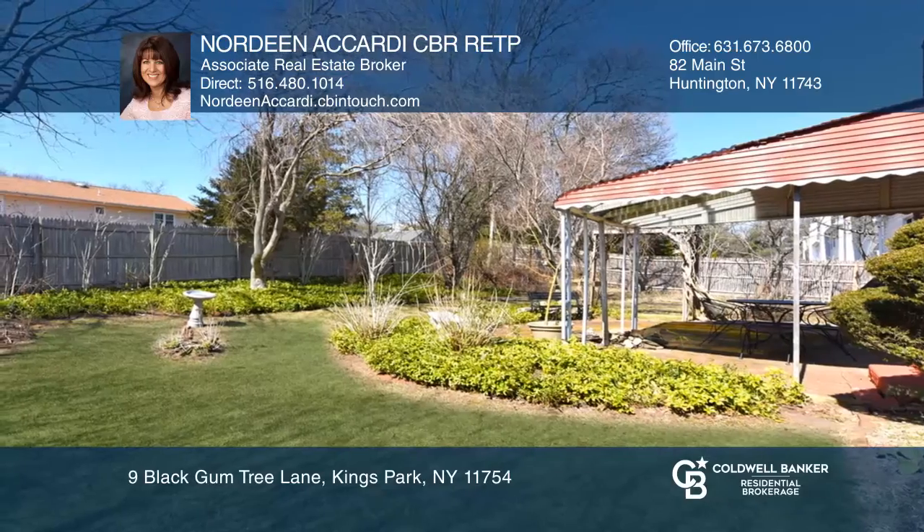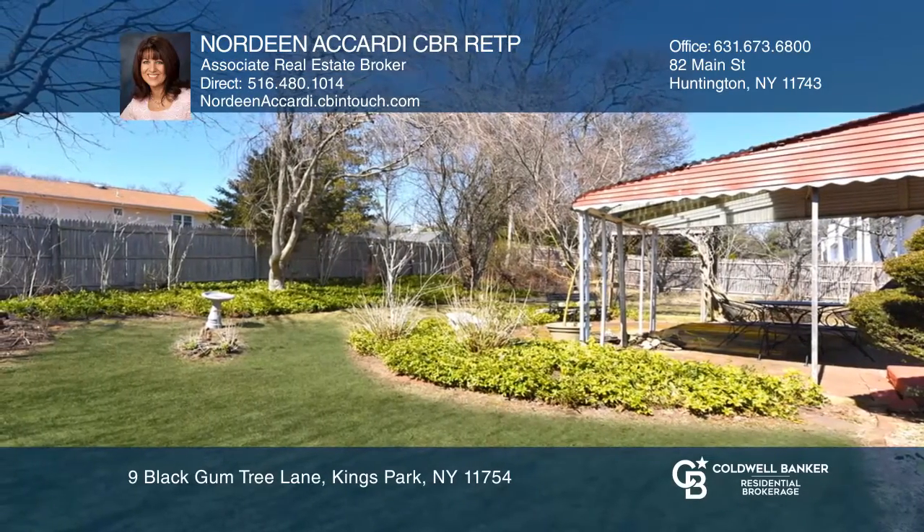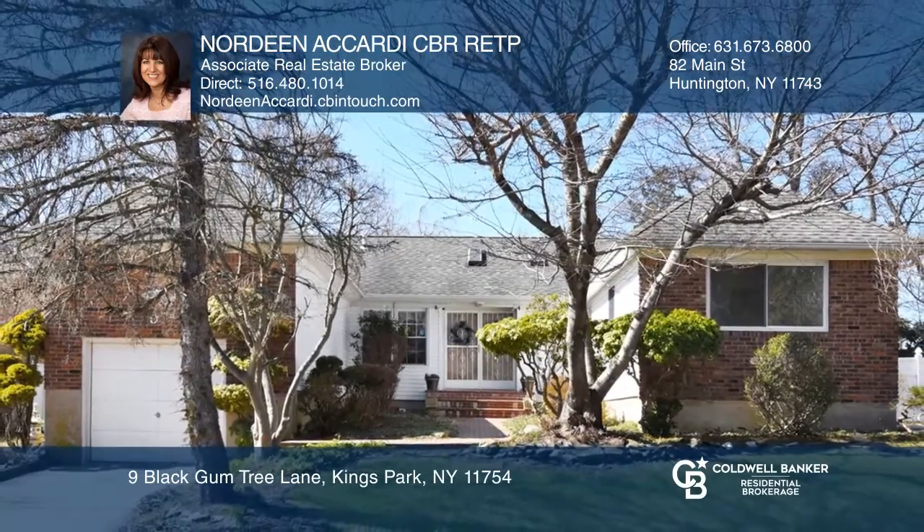This lovely home is conveniently located to all. Your dream home is waiting. Call Nordeen Accardi to schedule a tour.